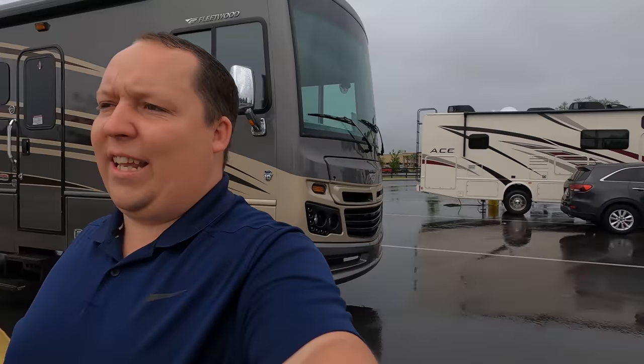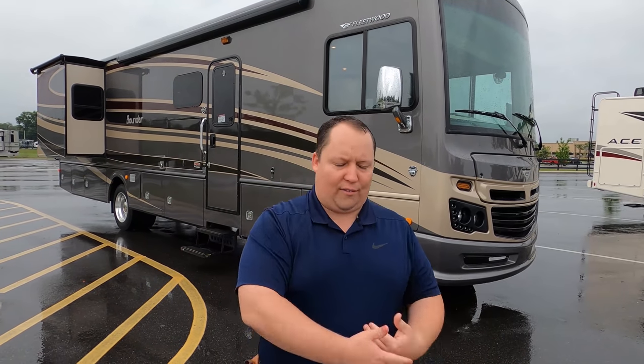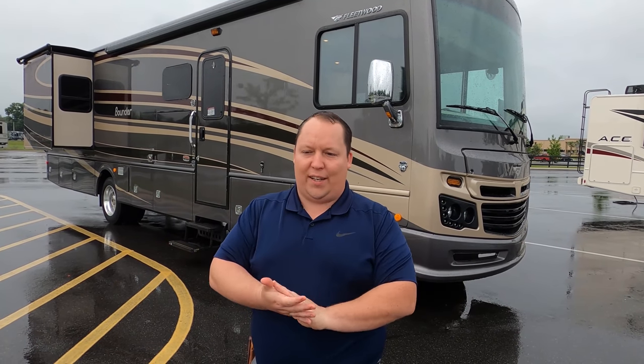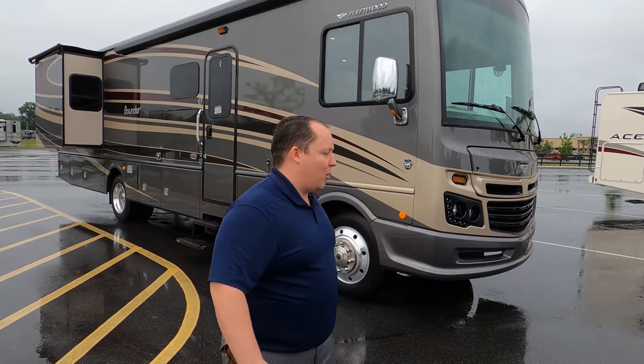We've been communicating because of you guys — the RV review crew let me know that he was in the market for a motorhome about five months ago. They had this game plan: in April, we're getting an RV. We couldn't foresee everything that was coming, so here we are. Let's take a look at this beautiful motorhome.